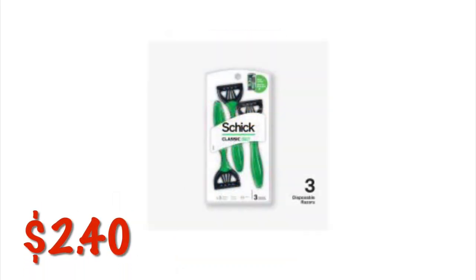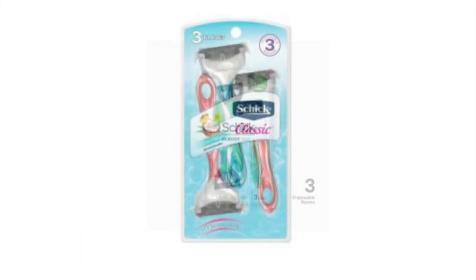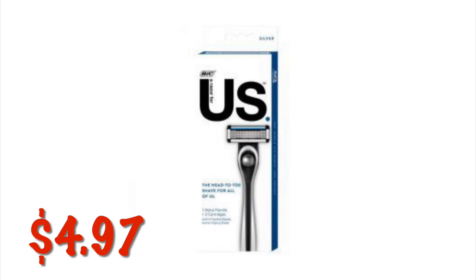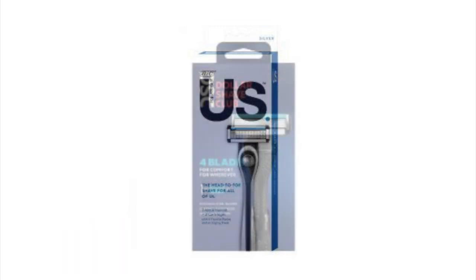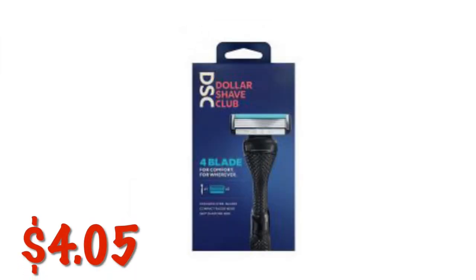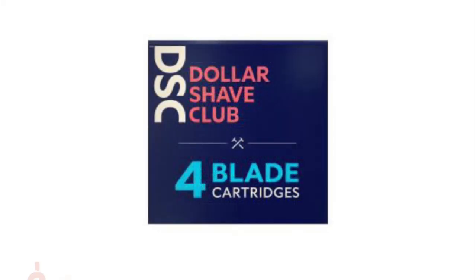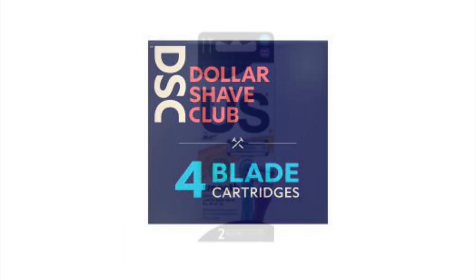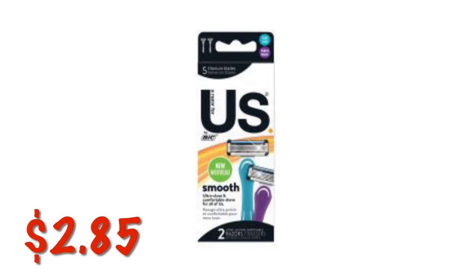The Schick Men's Classic Disposable Razors are on clearance for $2.40. The Women's Schick Classic Disposable Razors are also $2.40. We can grab the Bic Us Razors for $4.97. The Dollar Shave Club 4-Blade Razor is on clearance for $4.05, and the Dollar Shave Club Refills are $3.83. The Us Razor 2-Packs are $2.85 — these ones are a little bit older than the other Us Razors, and that's why they're cheaper.